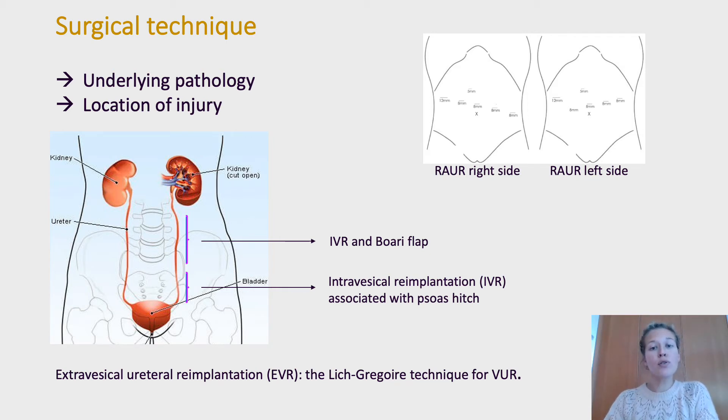For injuries proximal to the crossing of the iliac vessels, intravesical reimplantation with a Boari flap was performed. Extravesical ureteral reimplantation was performed according to the Lich-Grégoire technique for reflux.